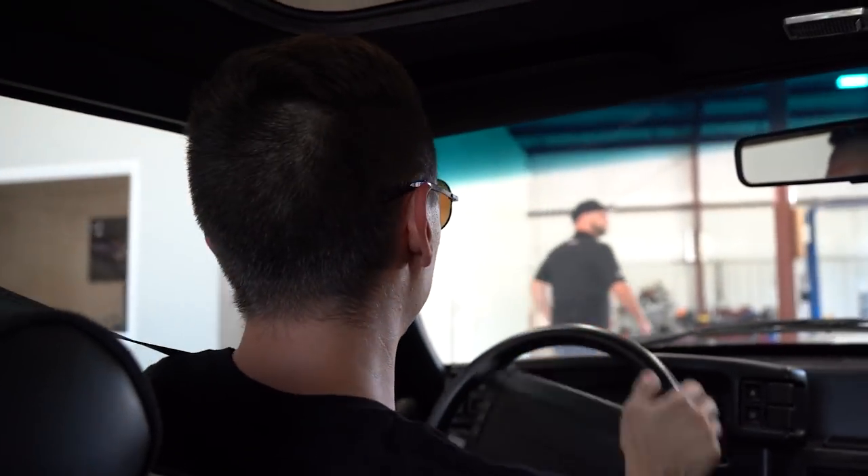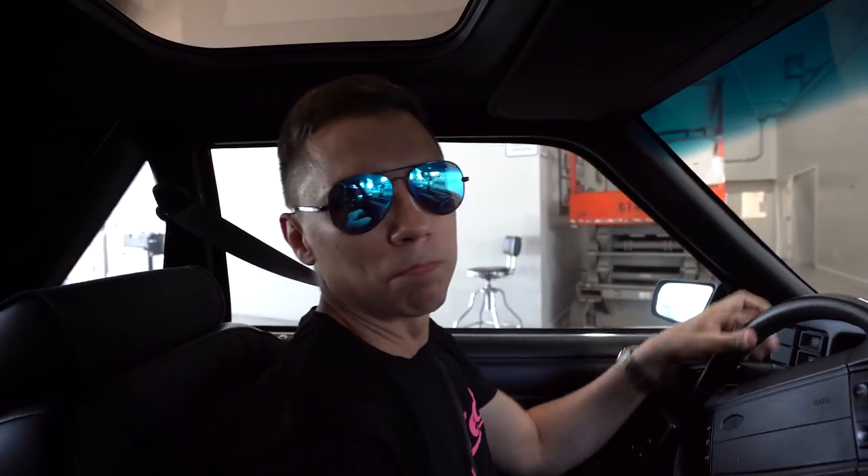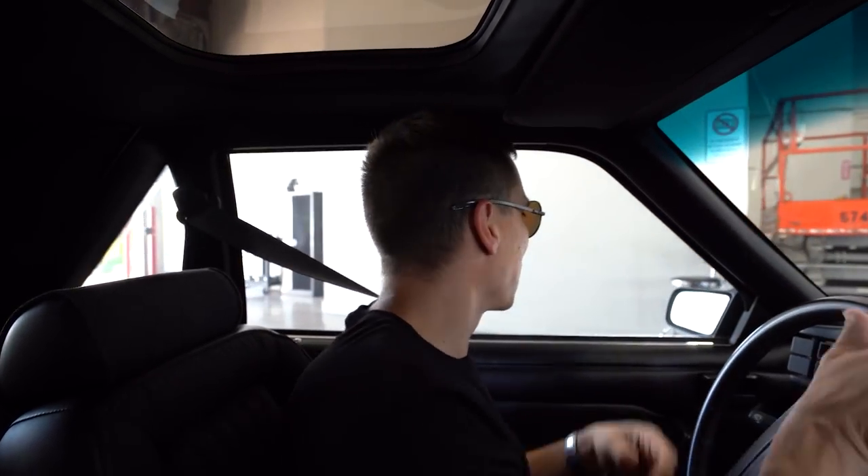I have one idea — let's put this thing on the dyno. Let's see how many ponies we have to the rear wheels on our hub dyno. I don't think it's going to have many, but they're going to be some old-school ponies. Let's bolt it onto the dyno and see what this baby can do.